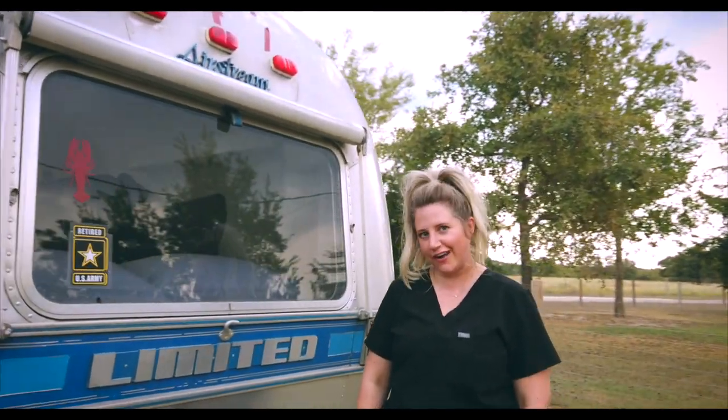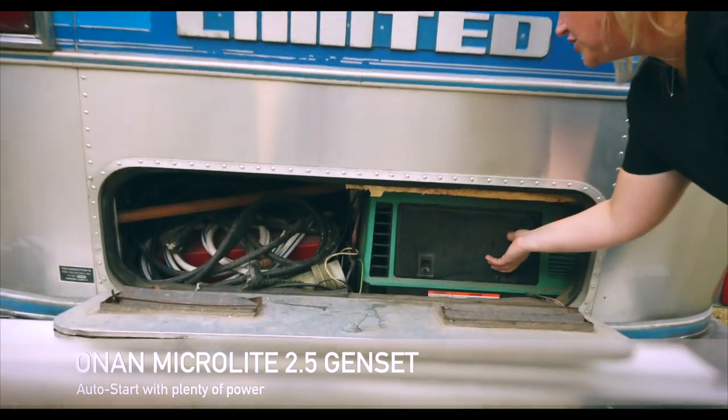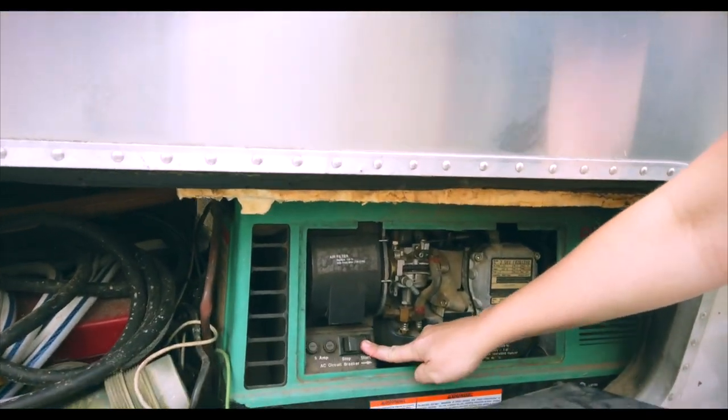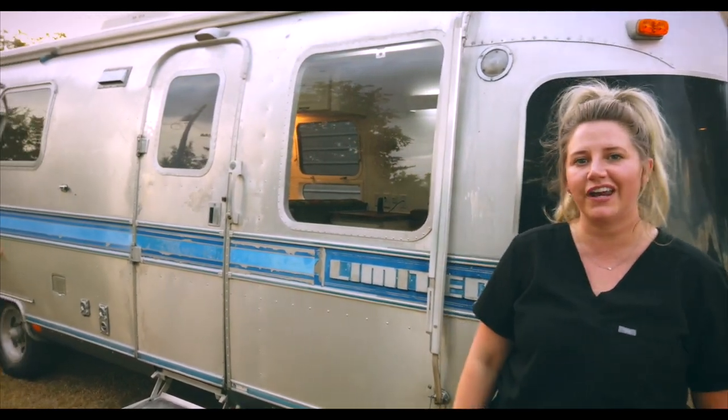We're all about junk in the trunk around here at Trailer Trashin' and Sir Boat is no different. He's got a generator built right in. Airstream seemed to have that iconic classic look on the outside, but not one of them looks like this on the inside. Let's check it out.